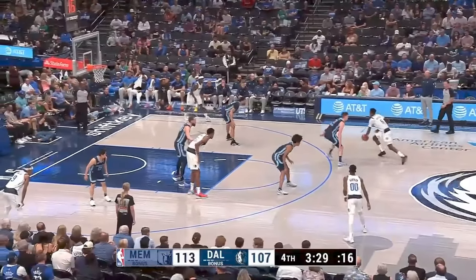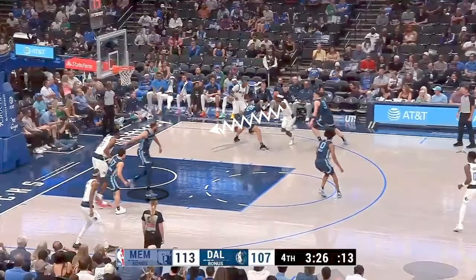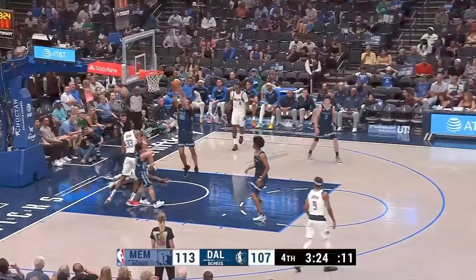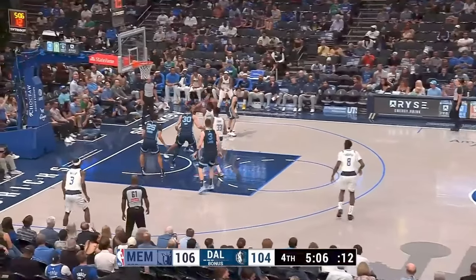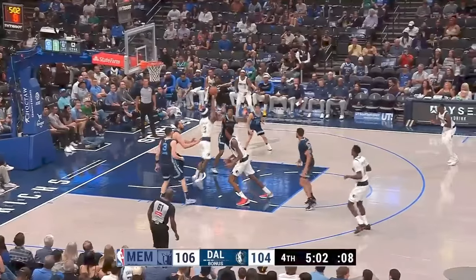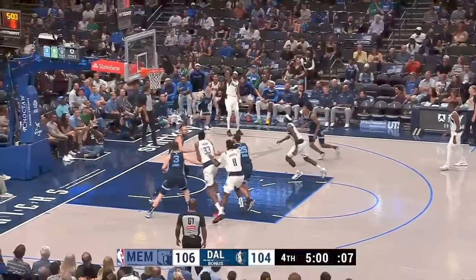Pay attention to his help side defense on this possession. On this wing drive, the big is forced to rotate over and stop the ball, and now he is responsible for cracking back on the biggest guy on the court, and look at the way he fights with him and doesn't give up an inch. That's the competitive spirit that you have to have. Now, when it comes to being an off-ball defender, you can't just stay hugged up to your man. Notice how he's in gaps, he's anticipating that next pass, and when the ball does get kicked out, he makes a great effort to contest the shot, whether he's going to block it or not, to impact the shooter.